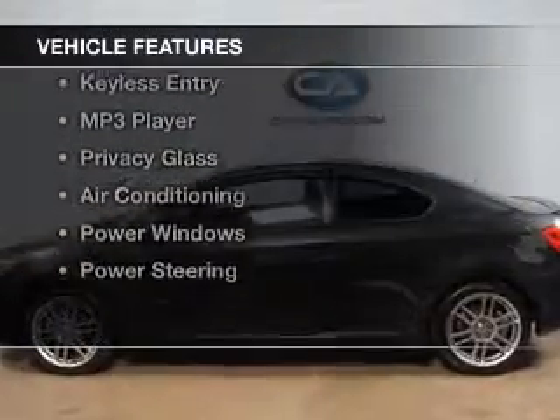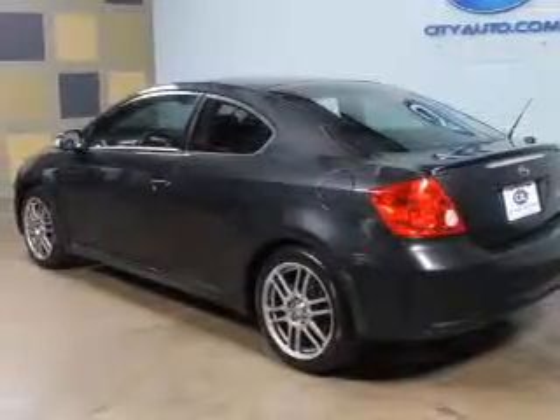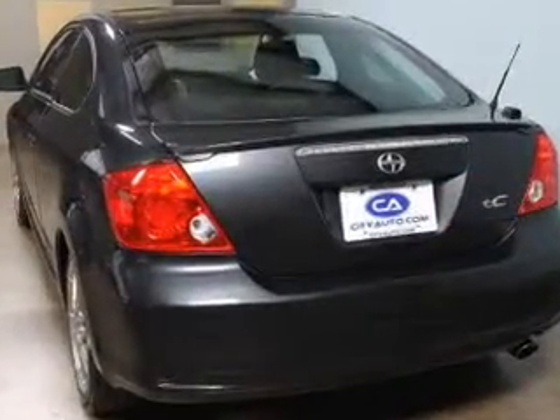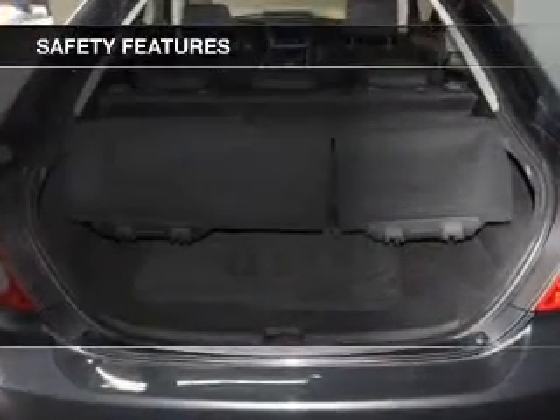The features include a sunroof, a premium sound system, an adjustable tilt steering wheel, cruise control, keyless entry, an MP3 player, privacy glass, air conditioning, power windows, and power steering.